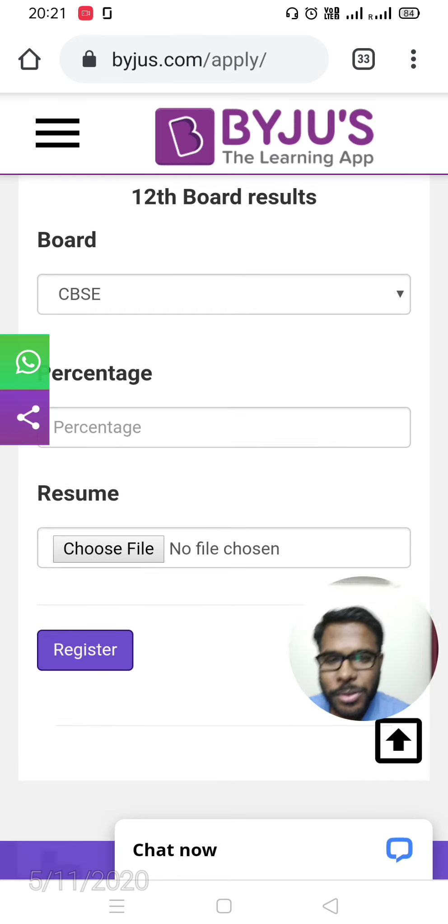That was job update 51. For more such videos, please subscribe and press the notification bell. Take care, bye bye.